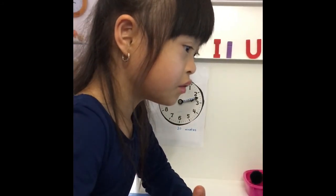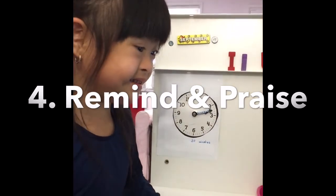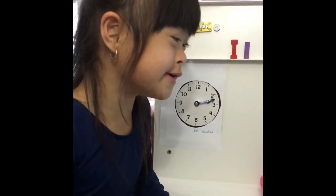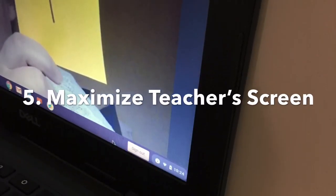She continues to participate independently because I would verbally remind and praise her as I listen in. Step 5: visually, the teacher's screen is maximized to narrow Allie's focus on the teacher instead of being distracted by other students.